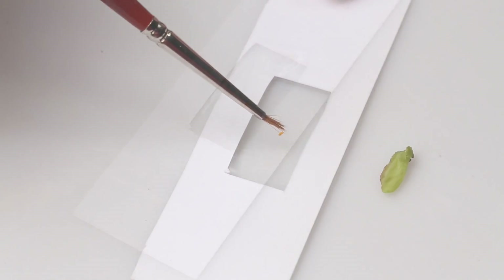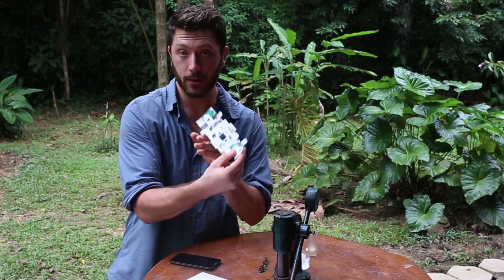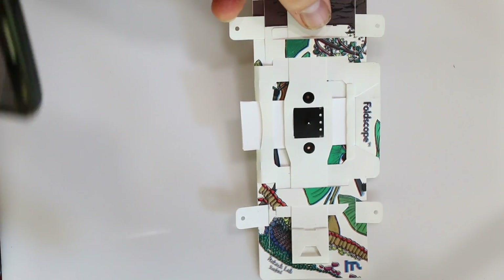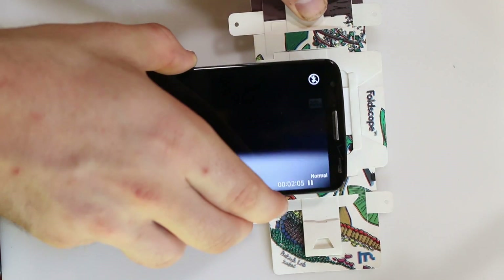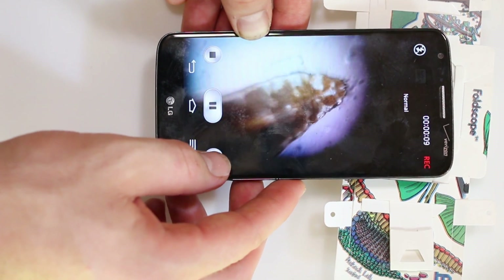We've just prepared this little slide of what was living inside this gall. Now we're going to pop it into the Foldscope — it just slides in, just like an ordinary microscope slide. And now we can view it through this microlens. What's really amazing is that we have the ability to connect a smartphone to the Foldscope, which allows us to take pictures, videos, and view slides together.